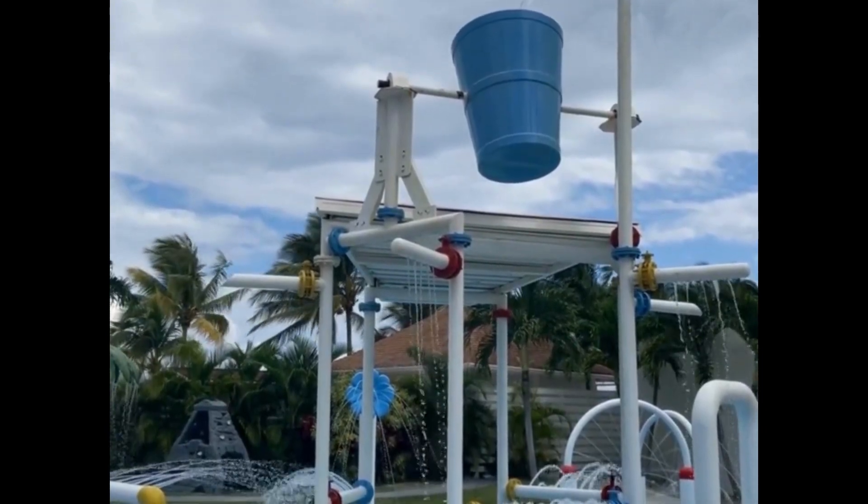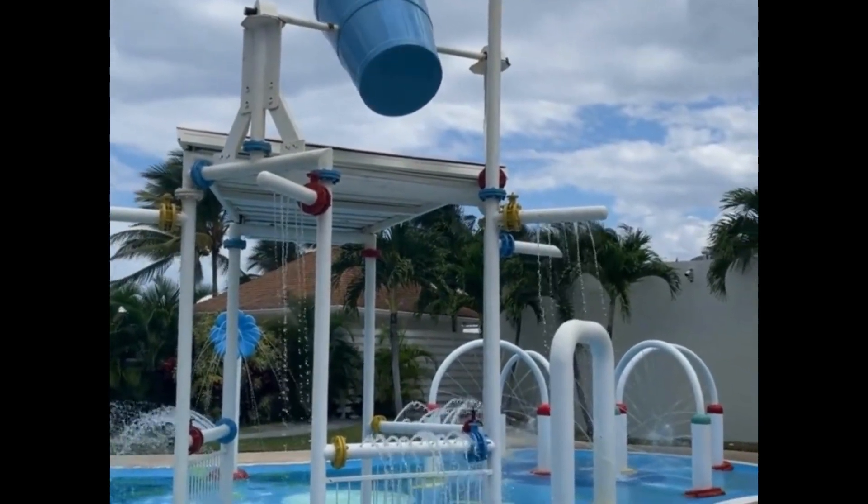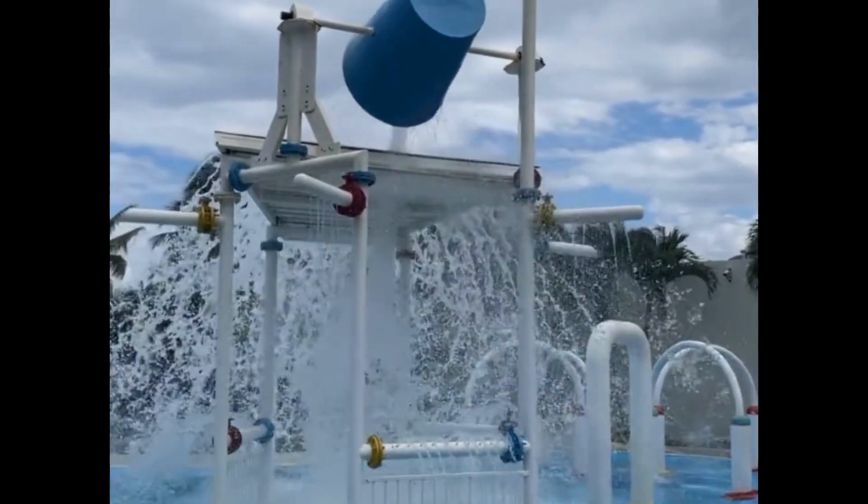Just outside the Kids Club is a splash park. Again, this is gated off and accessed through the Kids Academy.